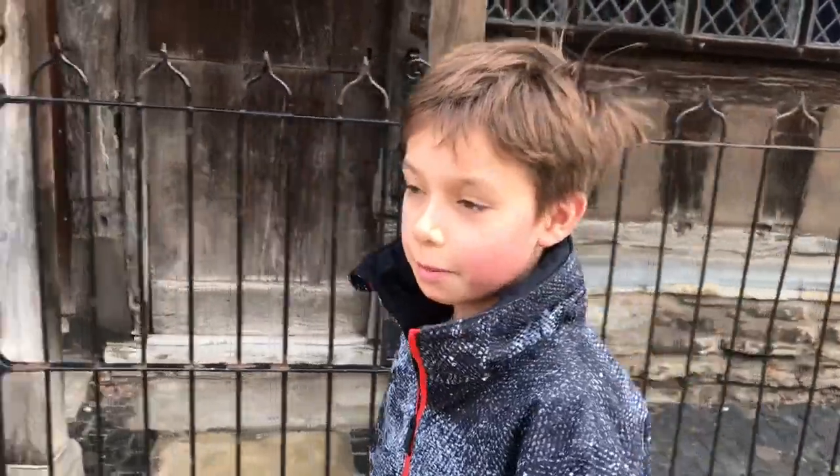This was Shakespeare's birthplace in Stratford-upon-Avon. He moved from here to London and worked as an actor, then he worked as a playwright.